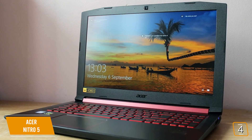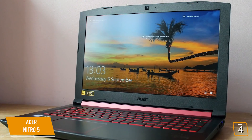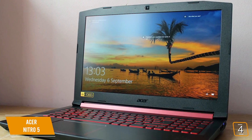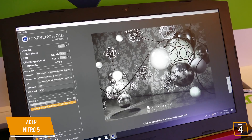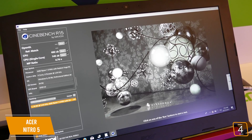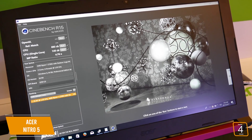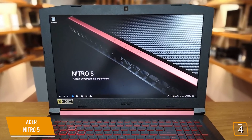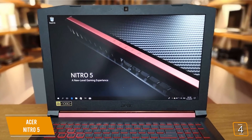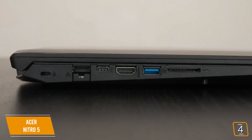The 15.6-inch display is IPS-powered for greater backlighting and brightness, and runs at 1920x1080 resolution, though it lacks the 120Hz refresh rate of the Asus TUF. Powering the graphics is a 1050 Ti GPU, which is solid as far as game performance goes, and can play current games at medium to high detail without much issue. The colors of the Nitro 5 screen are a bit understated and not quite as vibrant as you'd expect, but that's a minor issue for a laptop at this price range.